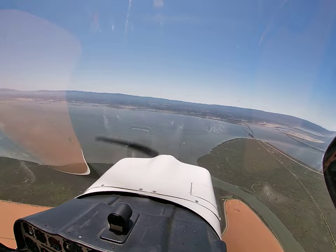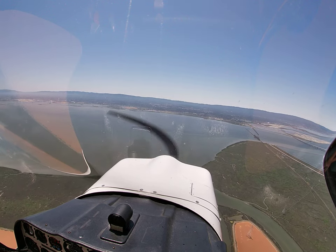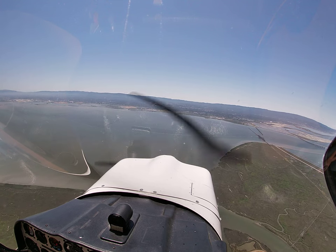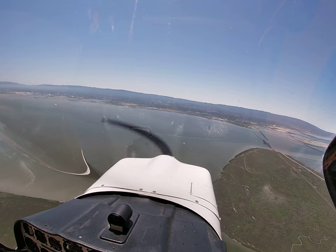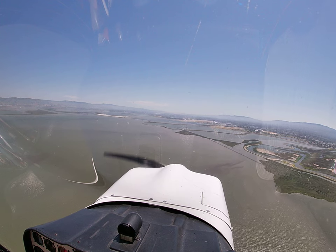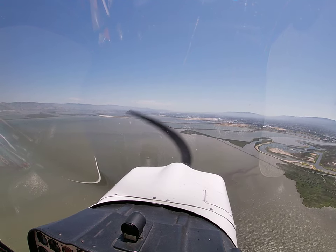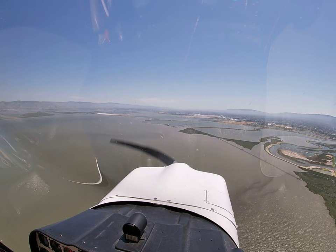5, clear to land. Tesla 09 Bravo, number 2, follow Cirrus right base, runway 31, clear to land. Number 2, clear to land, 31, 09 Bravo. Citabria 5 Charlie Mike, number 3, runway 31, clear to land. Number 3, 31, clear to land, 5 Charlie Mike. Okay, GUMPS check: gas, we got gas. Undercarriage is fixed, tailwheel. Mixture is rich, prop is fixed, seatbelts are secure. Ready to land.